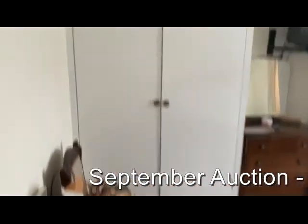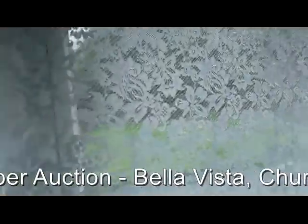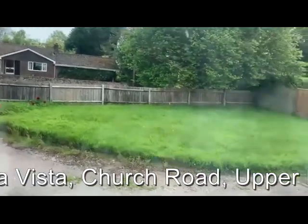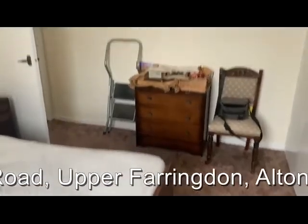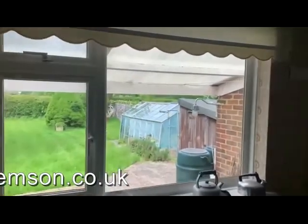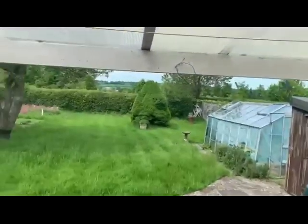The main bedroom is at the end of the property and again looks out over the front. At the far end of the house at the back, we've got the third bedroom — or as mentioned previously, it could perhaps be used as a dining room if required. This one also has a view out over the rear garden.